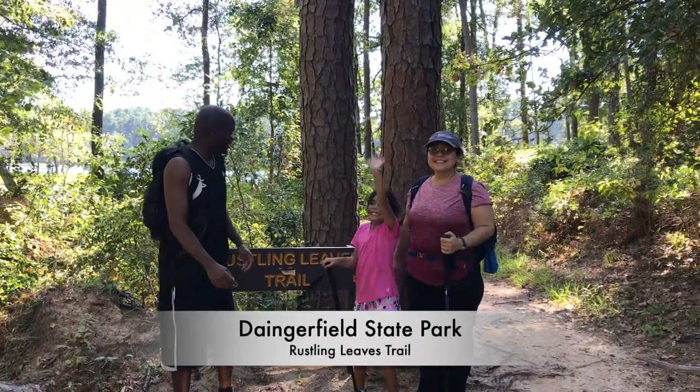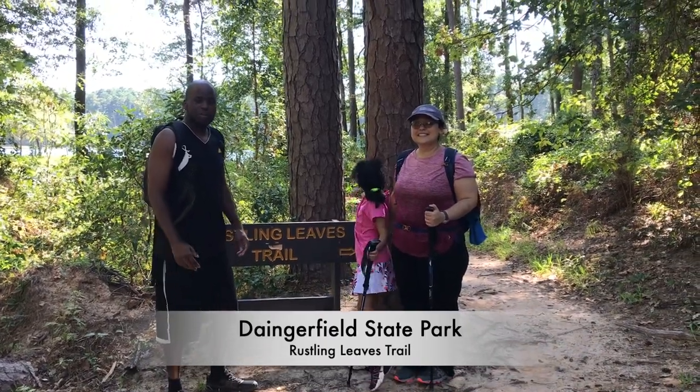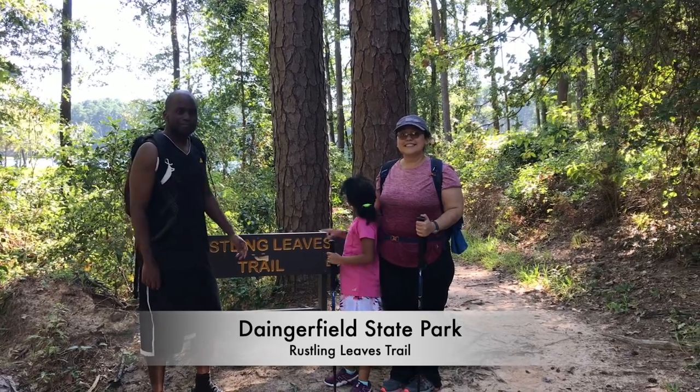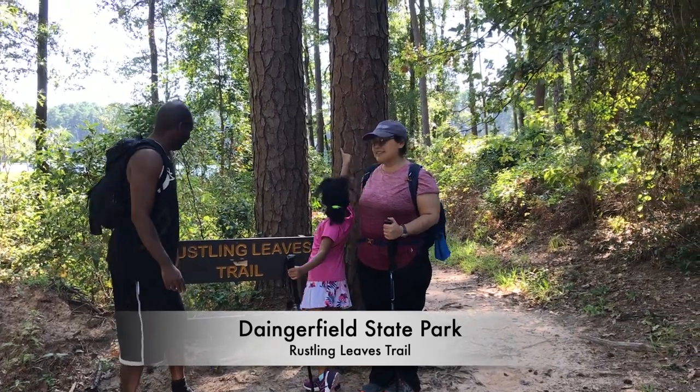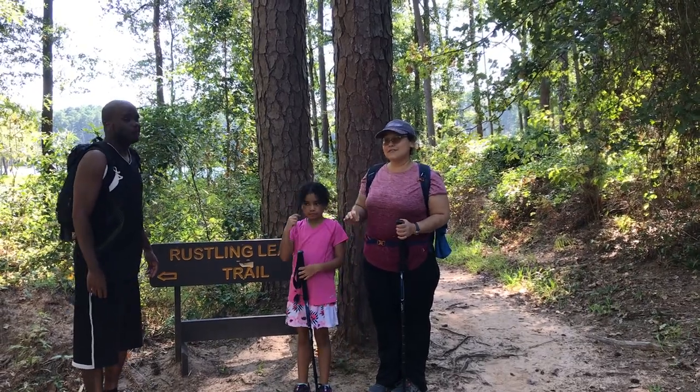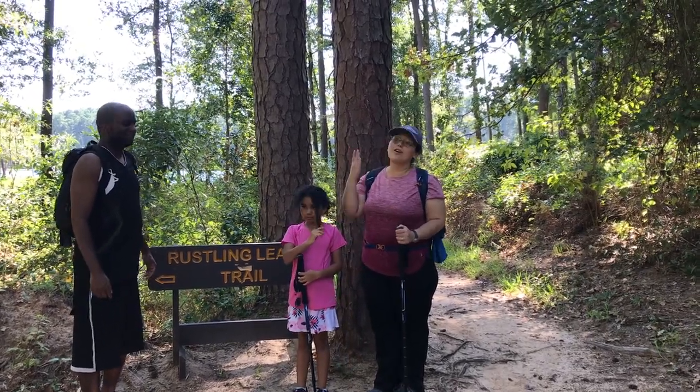We're here at Dangerfield Park. We came out here for a camping trip and we're about to walk to the lake. We're going to take the Rustling Leaves Trail. The weather is beautiful — even though it's about 90 degrees, it feels great in the shade with these tall piney trees.